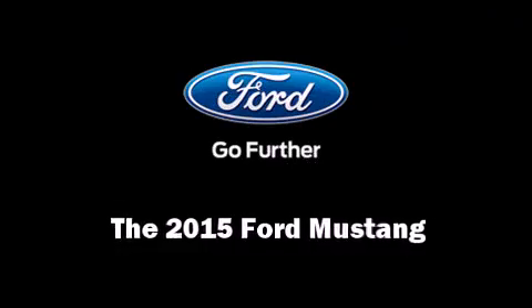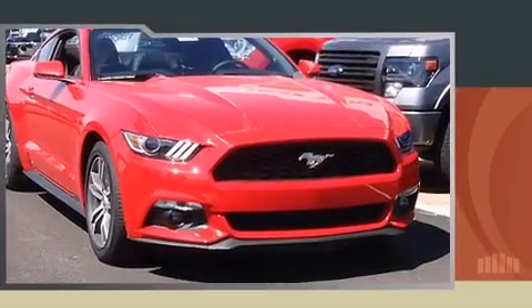Step into the 2015 Ford Mustang. This two-door, four-passenger coupe is waiting for you to take home.